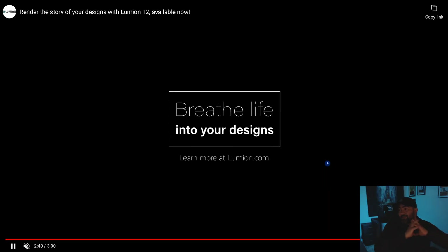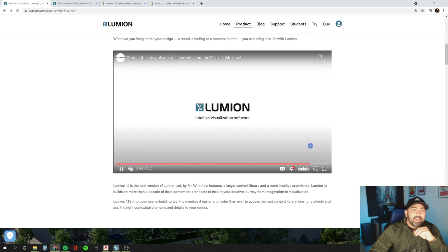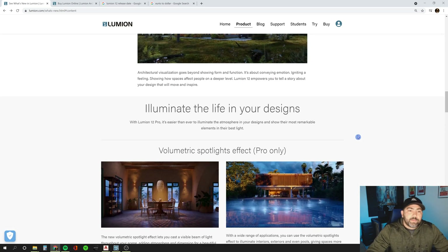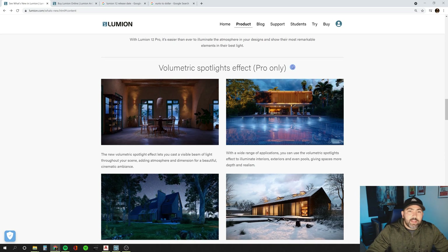Fantastic video highlighting what you can do with Lumion 12. If we go down to some of the new features, here we have the volumetric spotlight effects — and this is pro only. So you have to cough up that money for pro if you want to get some of these new features.